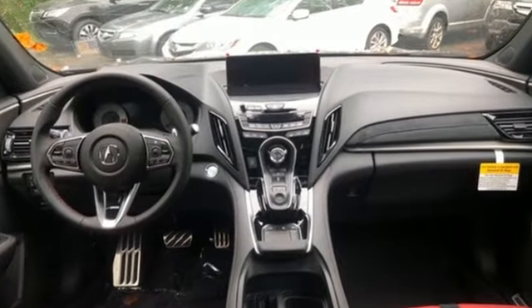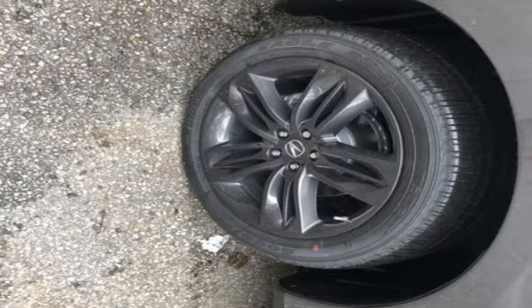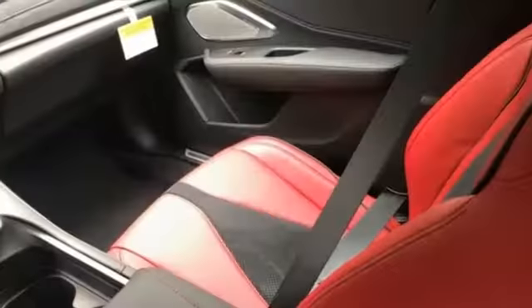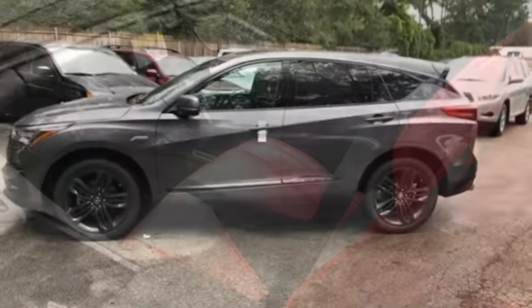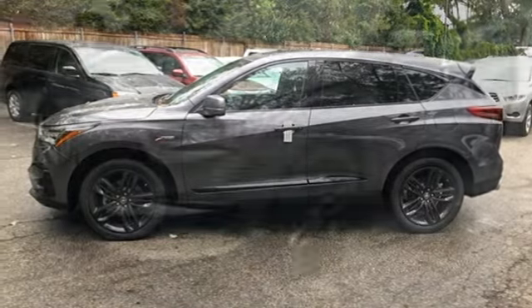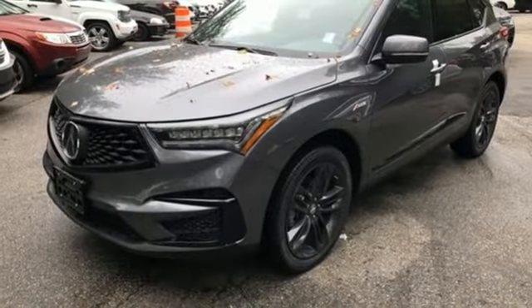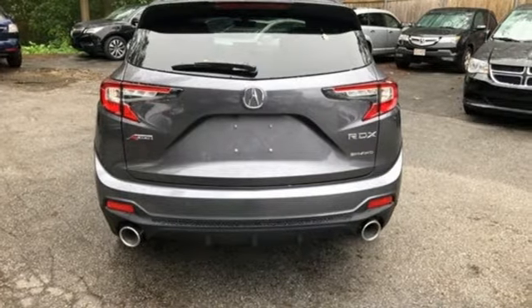Bluetooth streaming audio, doors and push-button start proximity key, front heated and ventilated bucket seats, auto-dimming rearview mirror, Wi-Fi hotspot, dual-zone climate control, turbo inline four-cylinder engine, first and second row express open and closed sliding and tilting sunroof, gas pressurized shocks, and power tilt-down heated mirrors.